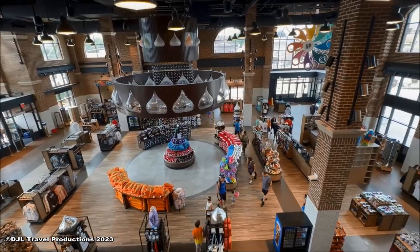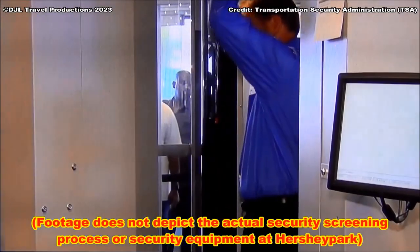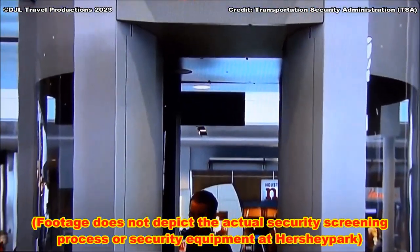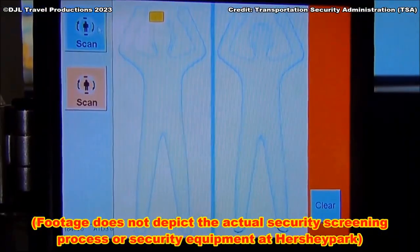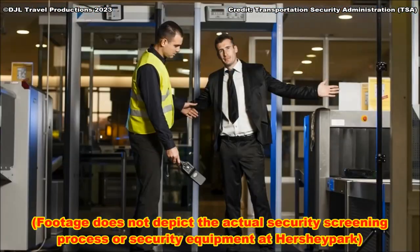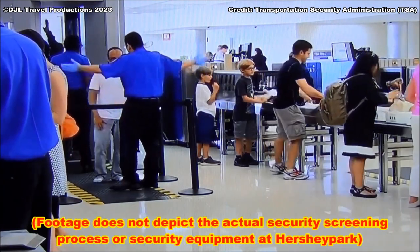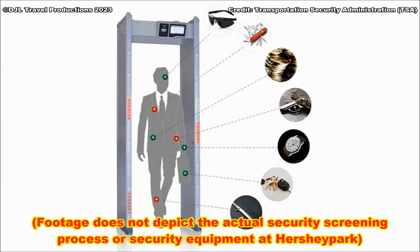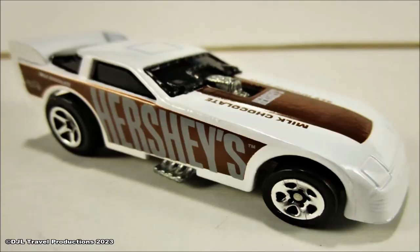For your safety and the safety of others, all guests will be screened using Evolve Express technology as you enter Hershey Park. Evolve units offer efficient and frictionless security screening. If the unit alerts our security team, a secondary screening will be performed. All hand-carried items, including backpacks and belt packs, are subject to search. Metal detection equipment may be used. Please keep all non-essential items in your vehicle.